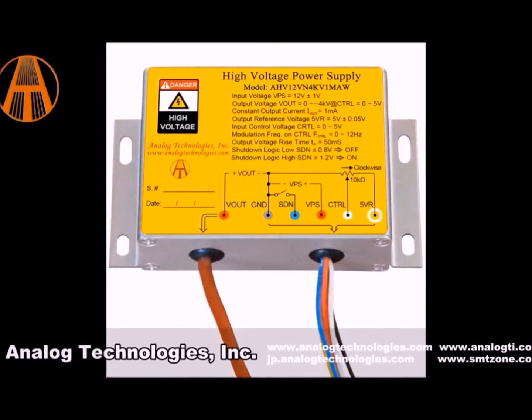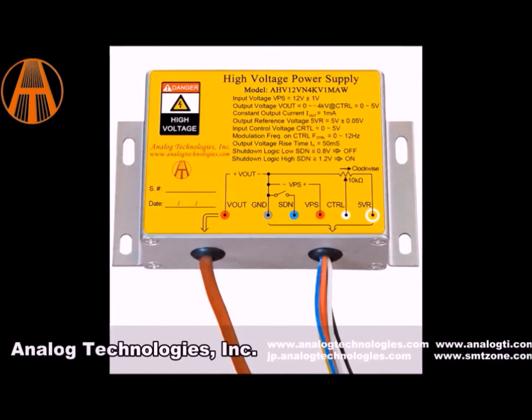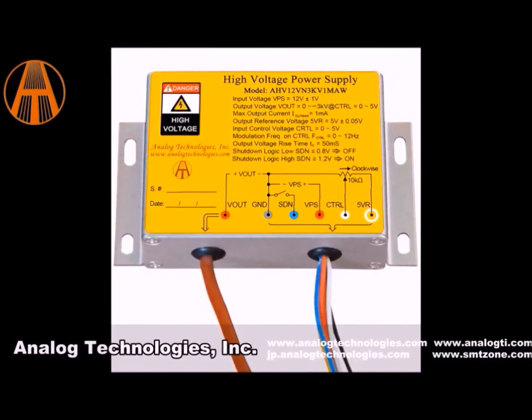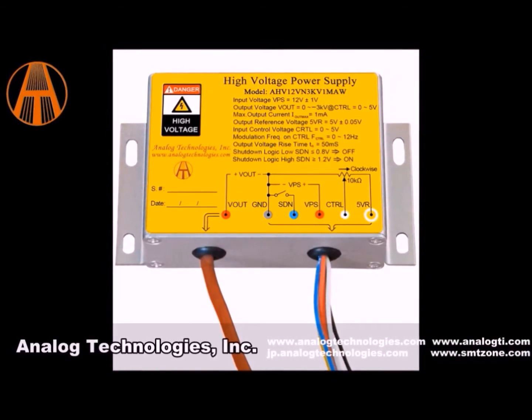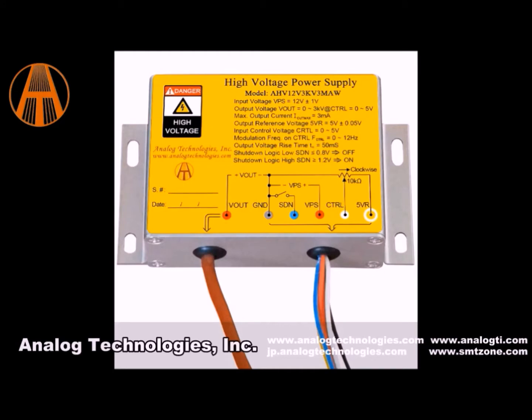The Analog Technology company has designed this module with new technology — a very small, lightweight size, easy to control, high stability, long lifetime, and easy to install. The output voltage of this power supply is linearly adjustable with high conversion efficiency and strong carrying capacity. They come with short circuit protection and over current protection.